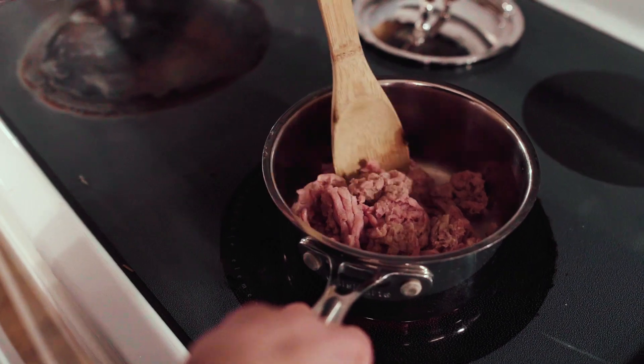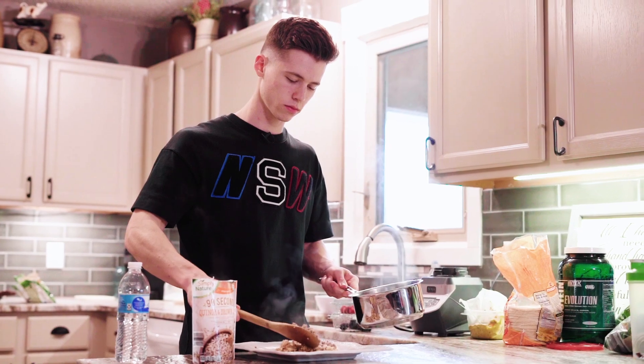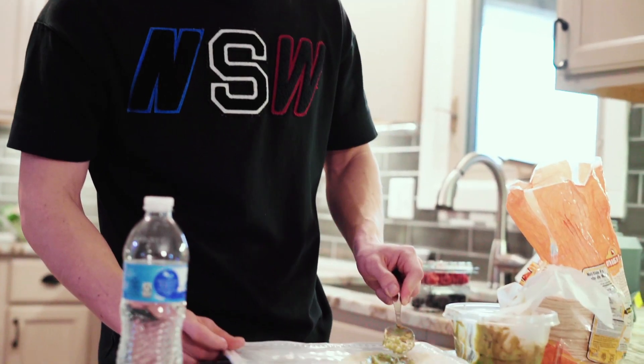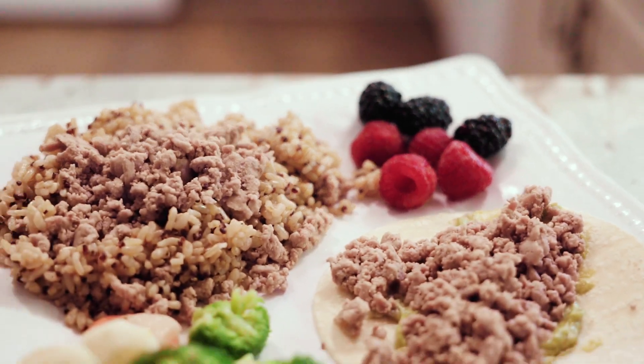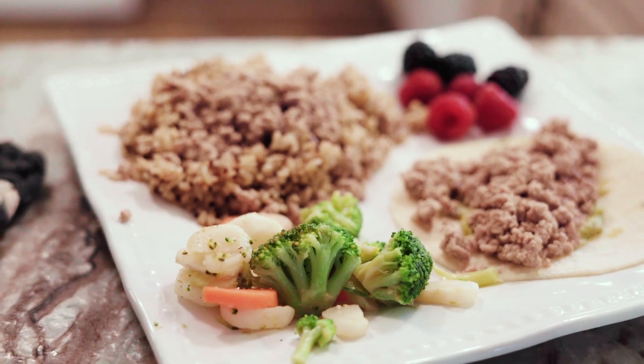At dinner I once again make sure to choose a lean protein source. Right here I have ground turkey, and I like to get creative with my dinner recipes — sometimes I put it over a bed of quinoa and brown rice, or sometimes I make tacos with a little guacamole for a source of healthy fats. I also make sure to have different colors of fruits and vegetables on my plate so my body gets different vitamins and minerals. During dinner I try to keep my carbs a little lower so my body doesn't have as many carbs to process and can use the protein to build up the muscles torn down during the day.